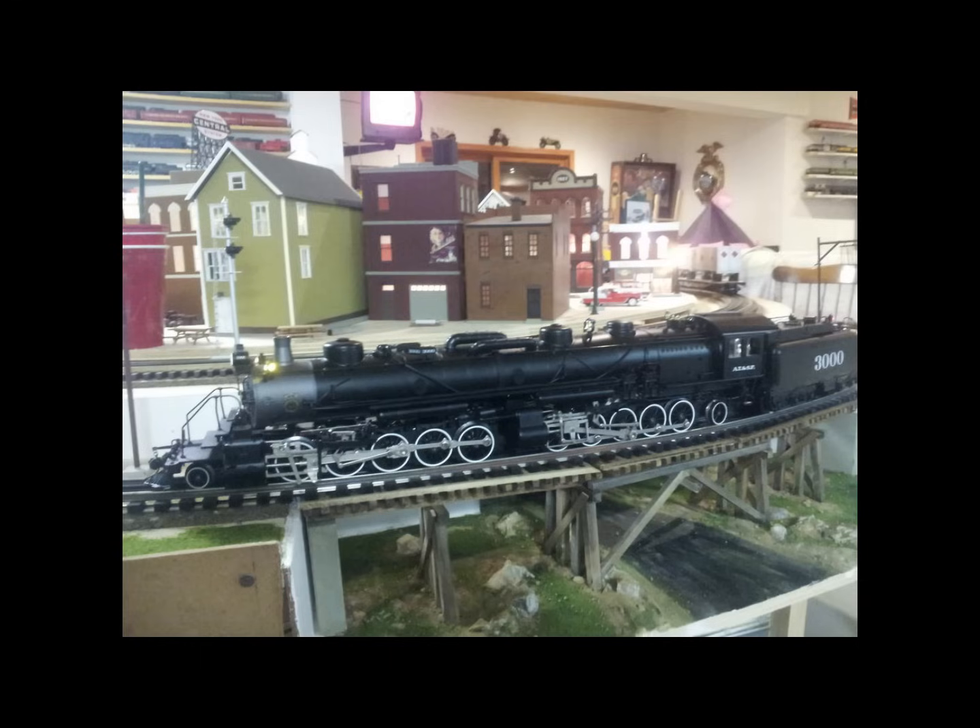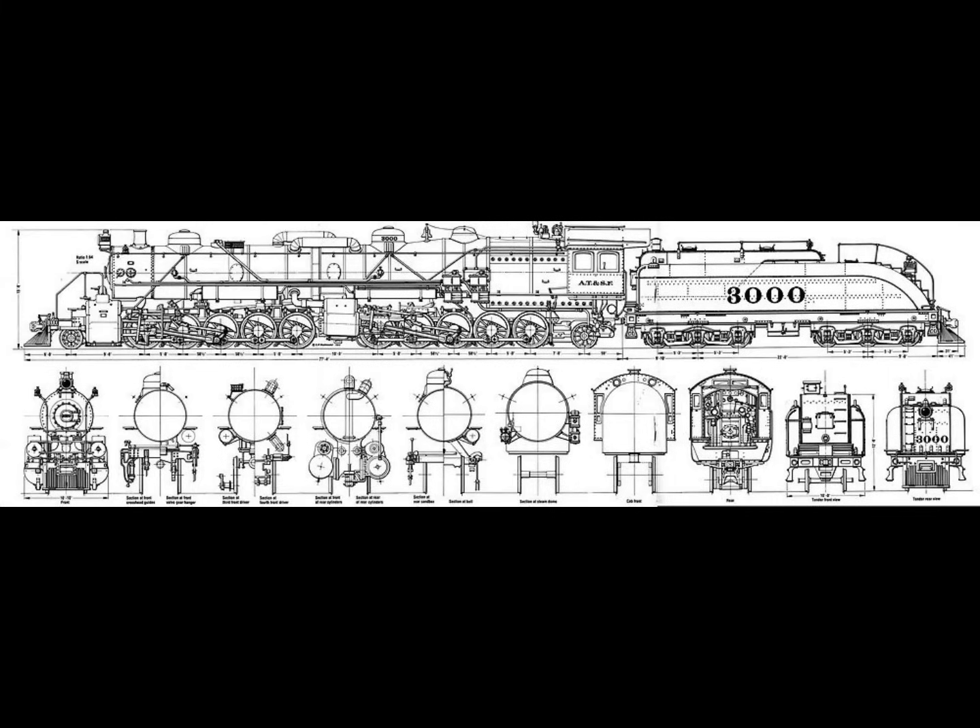The final specifications for the Santa Fe Class 3000 2-10-10-2 double decapods: overall length 122 feet; locomotive weight 616,000 pounds; tender weight 266,400 pounds; total weight 882,400 pounds; boiler pressure 225 PSI; four compound cylinders — low pressure in front, high pressure rear; high pressure cylinders 28 by 32 inches; low pressure cylinders 38 by 32 inches; main driver diameter 57 inches; built 1911–1912 (10 units); converted back to 2-10-2s 1915–1918; tractive effort 111,600 pounds.